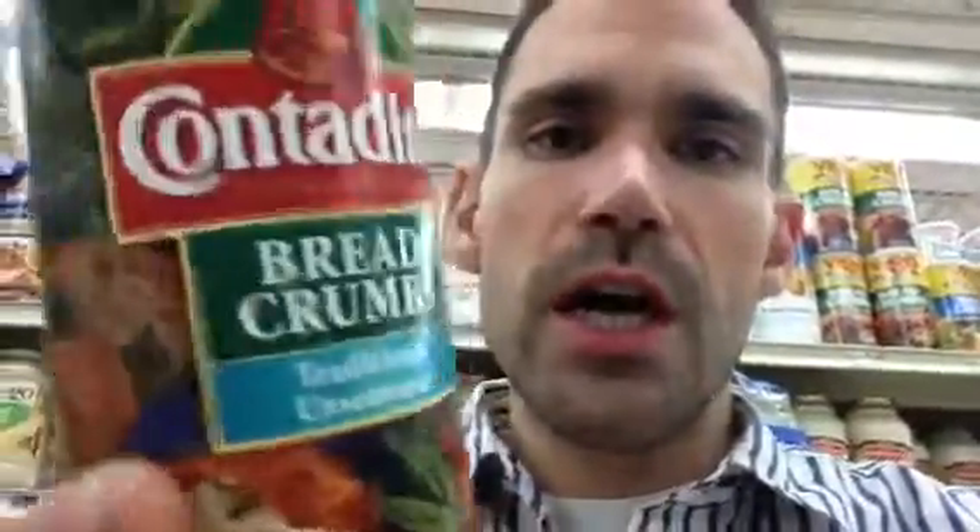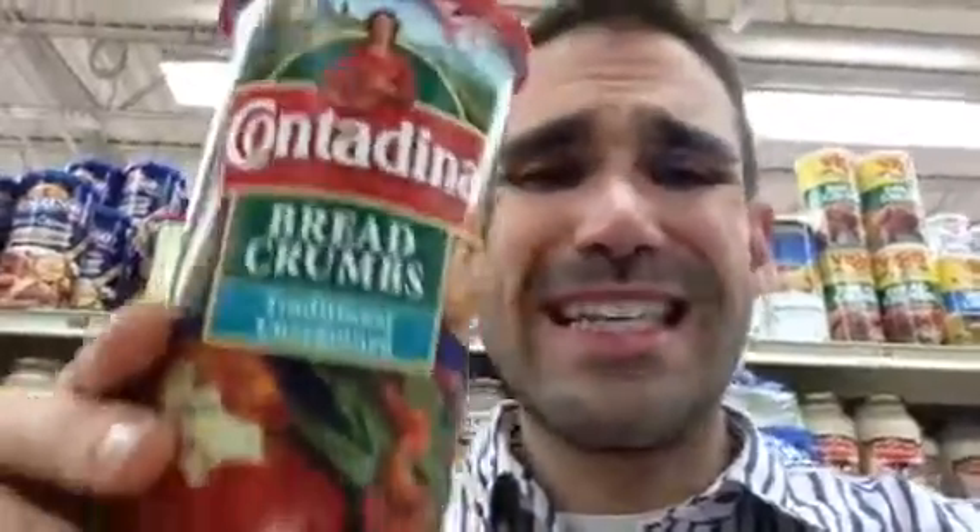We've also got a couple of preservatives on here — calcium propionate and potassium sorbate — made to make these last longer. How often do you use these? Do you really need them sitting on your shelf for three or four weeks? Make your own breadcrumbs if you want a healthier alternative — it's easy, it's simple, and it doesn't have all this garbage in it. The two big things you're going to want to look out for are high fructose corn syrup and partially hydrogenated oils when it comes to breadcrumbs.